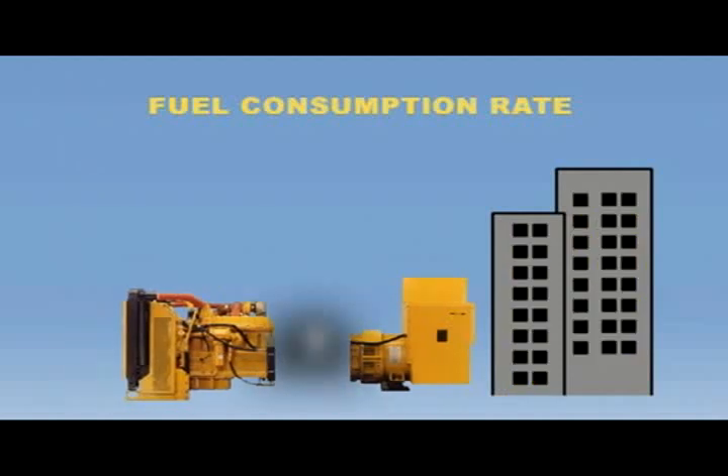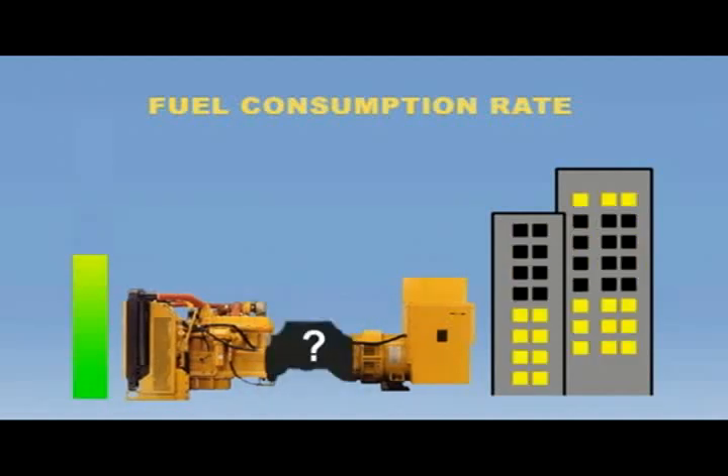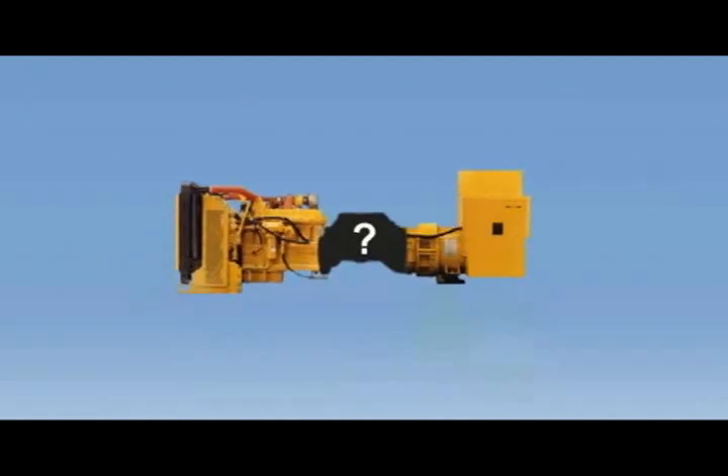The solution to improving their efficiency would be to allow the engine to vary its speed to best meet the torque requirements of the GenSet while maintaining a generator speed of 1,800 rpm.